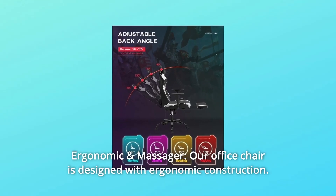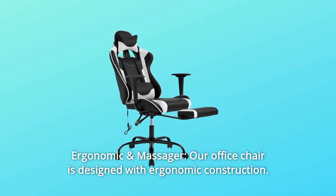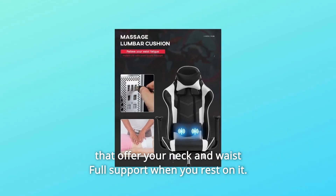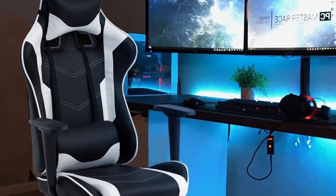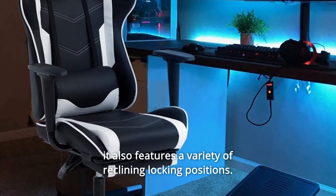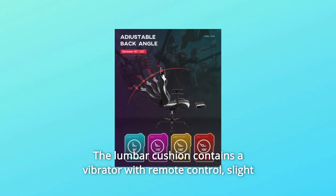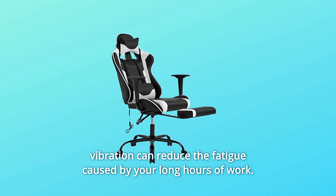Number 2: Ergonomic and Massager. Our office chair is designed with ergonomic construction. Our gaming chair has a removable headrest pillow and lumbar cushion that offer your neck and waist full support when you rest on it. The chair also comes with an extendable footrest and a variety of reclining locking positions. The lumbar cushion contains a vibrator with remote control.